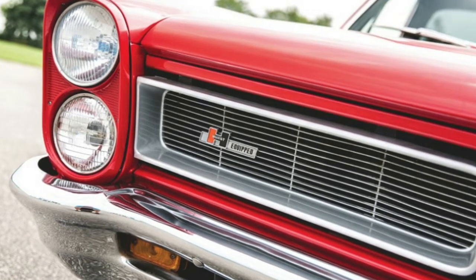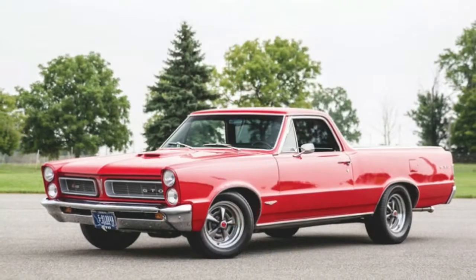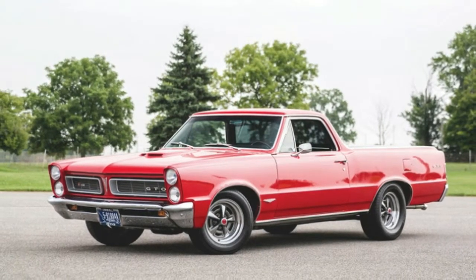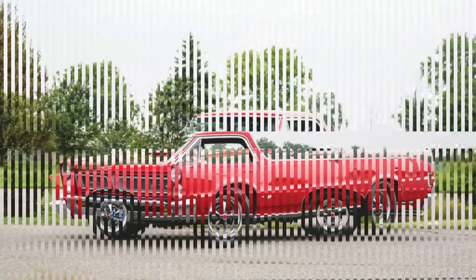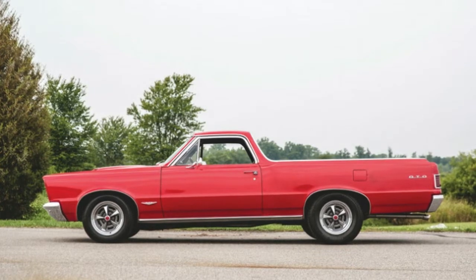It's powered by a 389, a Pontiac motor that was actually found in period GTOs, but sporting a single four-barrel instead of the sexy tri-power setup. It is, however, equipped with a Hurst four-speed manual and the grill badge to prove it to bystanders.